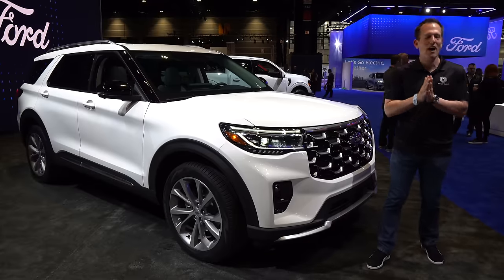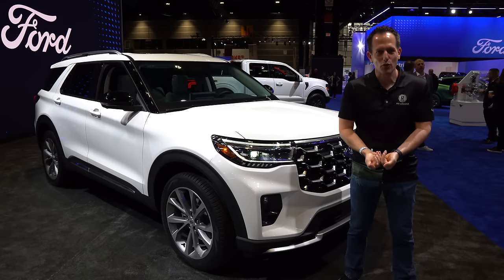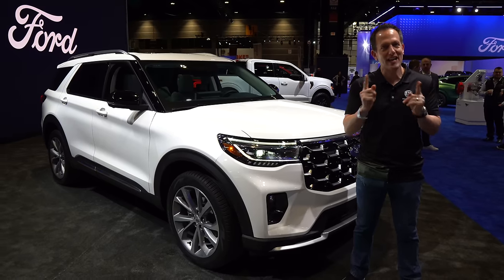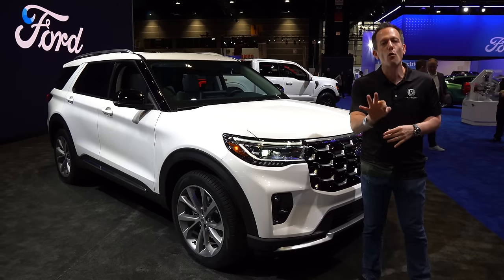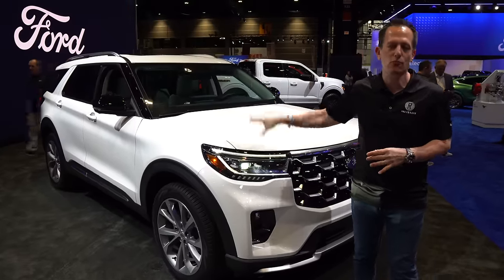Hey guys, what's up? It's Joe Rady from Rady's Rides. I still can't get away from the Ford display because Ford brought a lot of vehicles to the Chicago Auto Show, and one of those is something you really want to see. This is a 2025 Ford Explorer — the top trim, the platinum trim of this midsize three-row SUV.